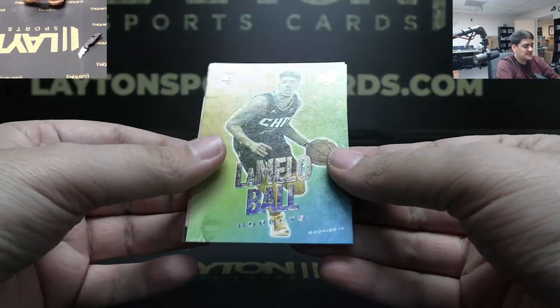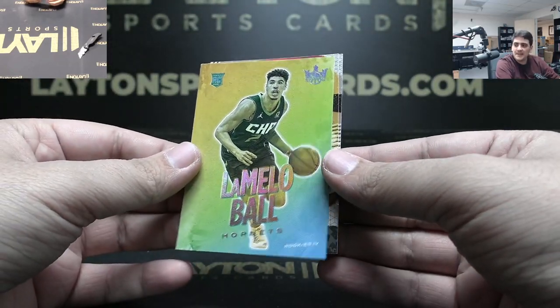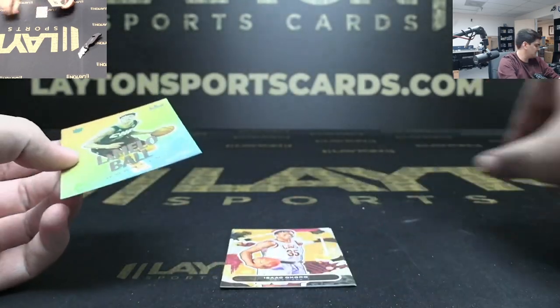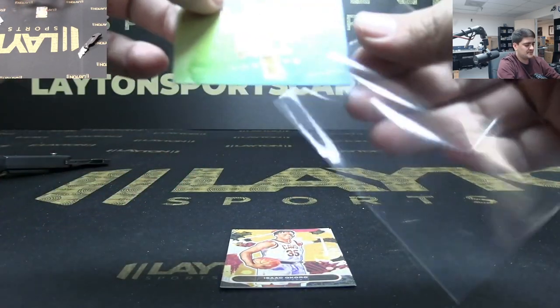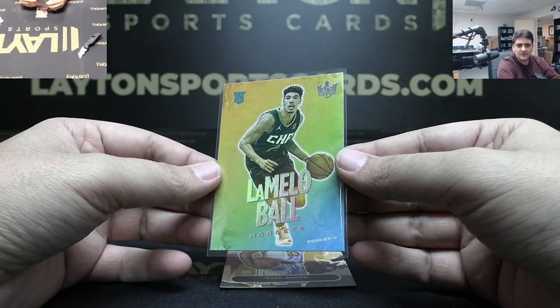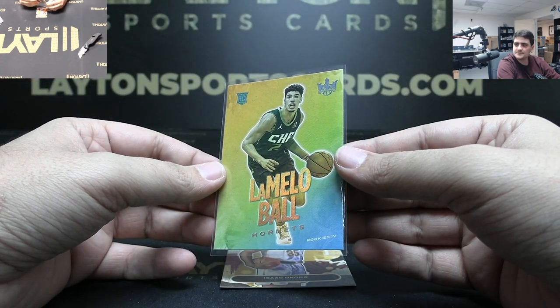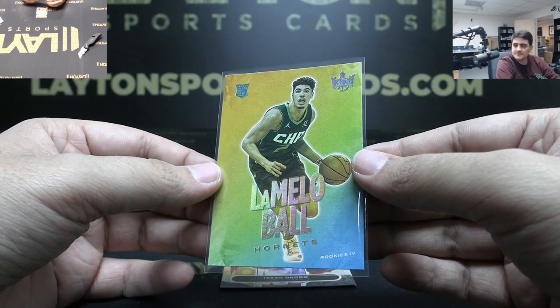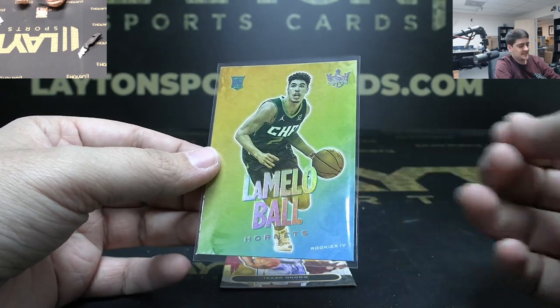There you go - Level Four rookie LaMelo Ball, boom! Heck yeah Andrew, great card here. Level Four - I think it's the first Level Four I've pulled period. It's a nice LaMelo, we'll take it - last hit of the night.